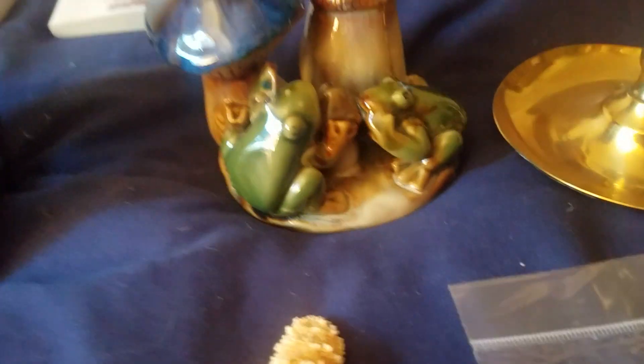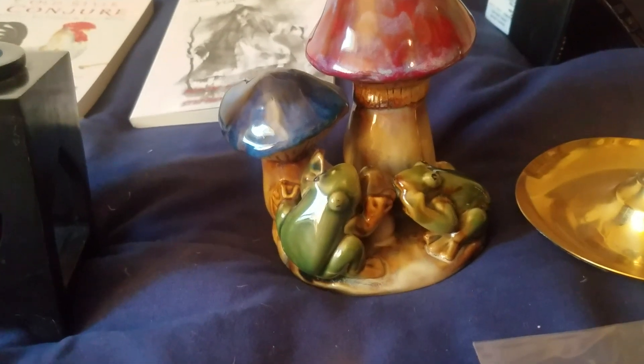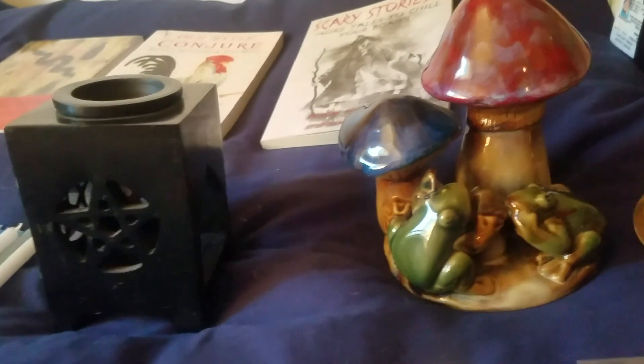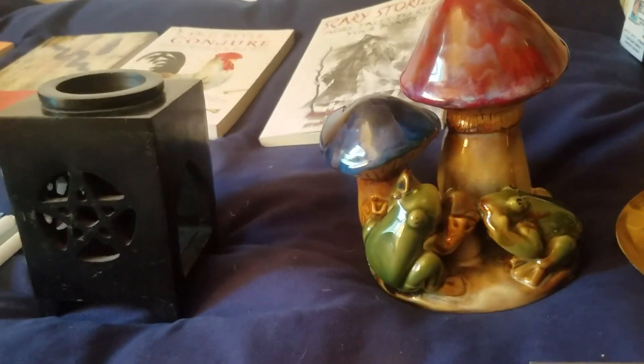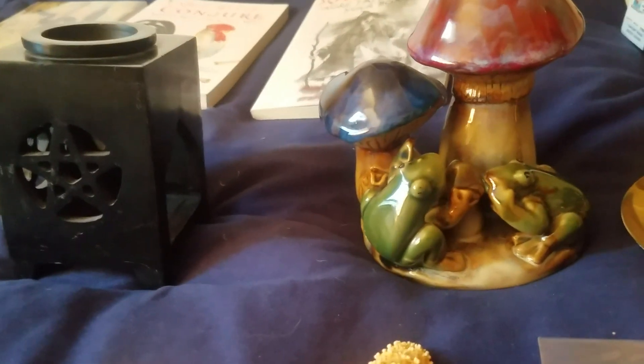I'm collecting frogs now, because I'm going to make a money altar by my front door like Lady Gravedancer has. This is my first piece to my frog collection. So if you guys want to send me frogs, please do — I need as many frog figurines as I can get. And I will send you things from my lovely garden as a gift.